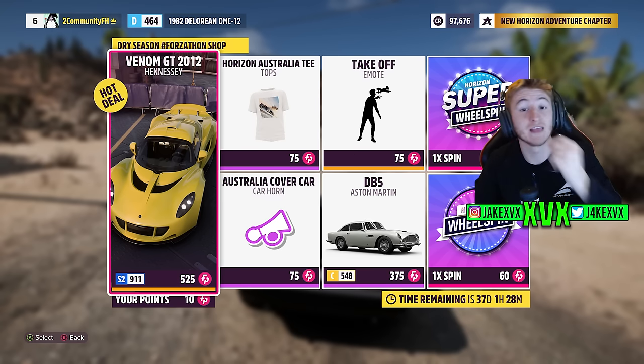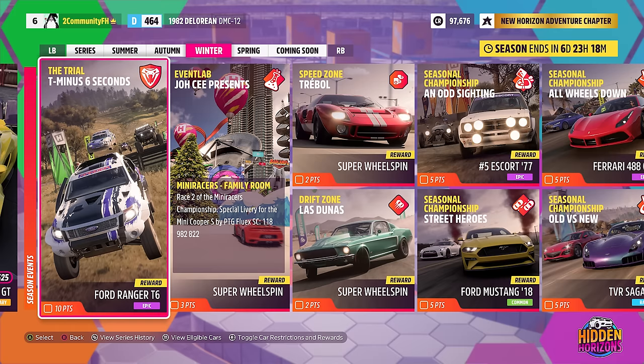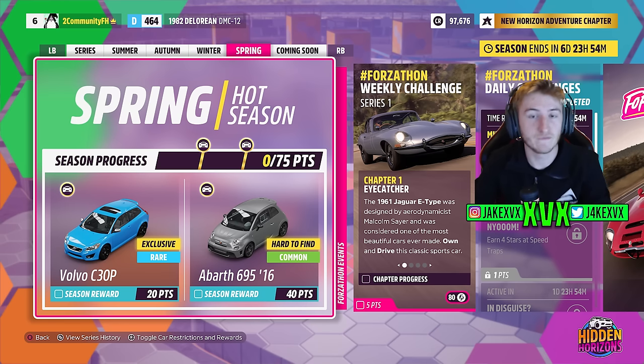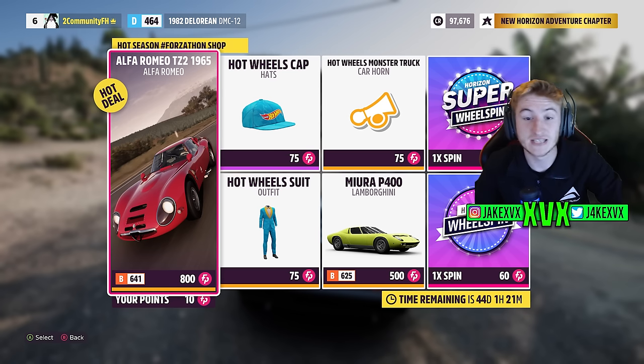Here are the rest of the challenges available for that third week. The fourth and final week is spring. For 20 points you can get the fourth new car, the Volvo C30P, and for 40 points the Abarth 695 from 2016. The Forzathon shop for that fourth week has the Alfa Romeo TZ2, the Miura P400, Hot Wheels cap, Hot Wheels suit and a Hot Wheels monster truck horn. Here are the rest of the challenges available for that fourth week.